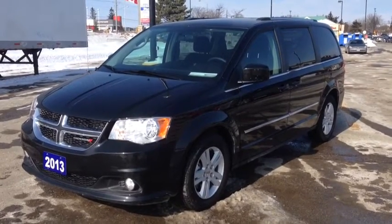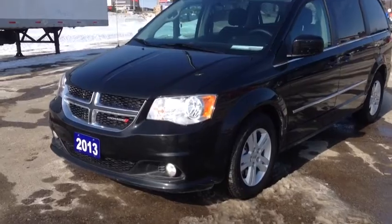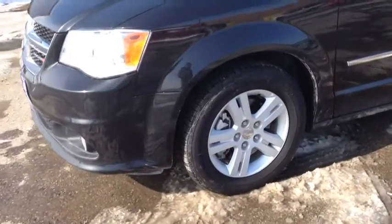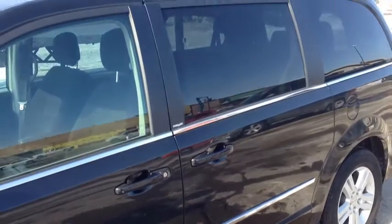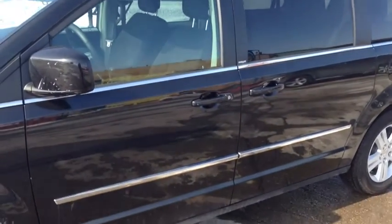As you can see, we have the beautiful brilliant black paint color. It comes with daytime running lights and fog lights. We have 17-inch alloy wheels with Yokohama tires. We have the dark tinted OEM windows.